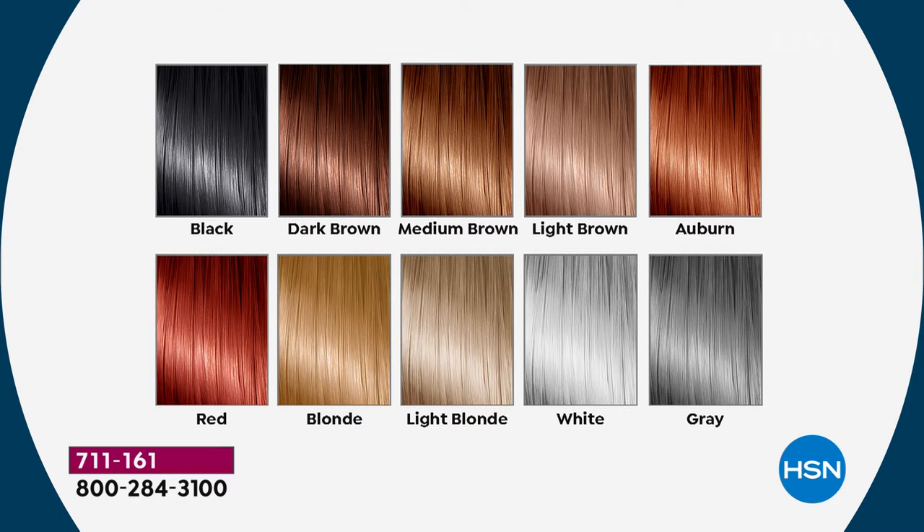Dark brown has been the most popular, so if that's your shade I'd buy it this morning before we sell out. We've got medium brown and light brown — those are so customizable you don't have to commit to just one. Auburn has those beautiful warm cherry-red golden tones. True red is always a fan favorite. Then we have blonde for golden tones, light blonde for white or platinum tones, and for those going gray we have white and gray — those always sell out first.